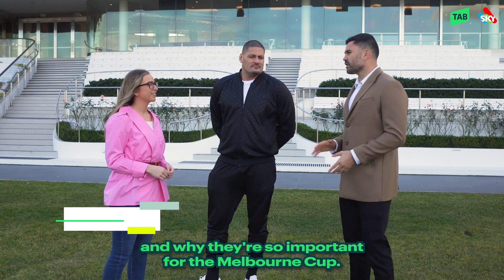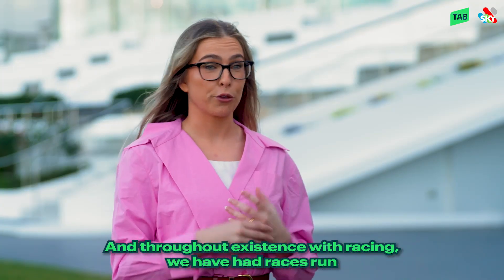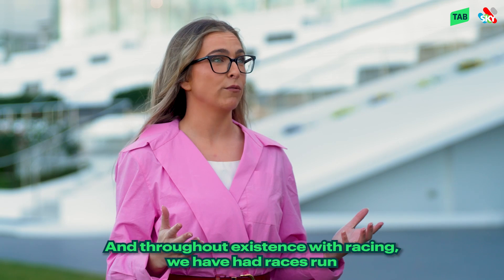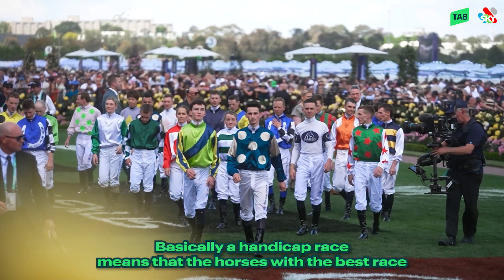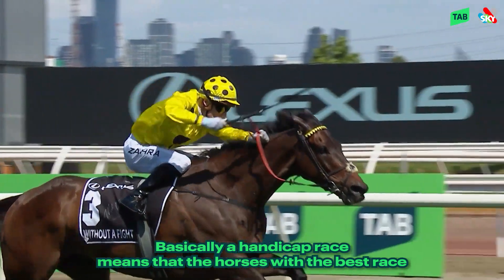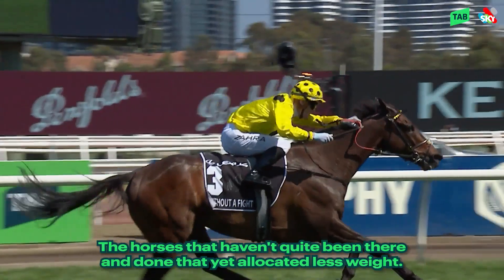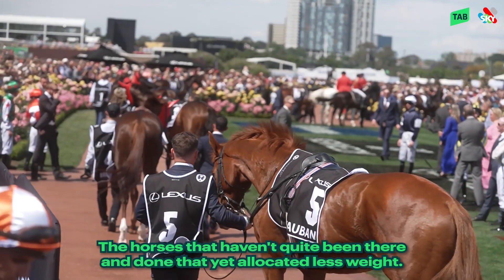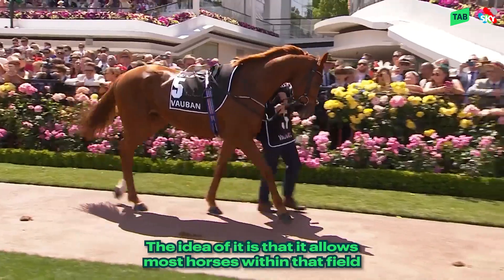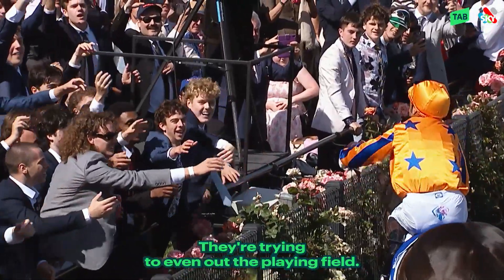All right Grace, I want to know about handicaps and why they're so important for the Melbourne Cup. Well, the Melbourne Cup is a great example of what a handicap race is. Throughout the existence of racing we have had races run under handicap conditions — you see it quite a lot in athletics as well. Basically, a handicap race means that the horses with the best racetrack performances are allocated the most weight, while horses that haven't quite been there and done that yet are allocated less weight. The idea is that it allows most horses within that field to have an even winning chance — they're trying to even out the playing field.